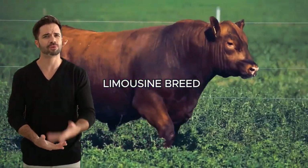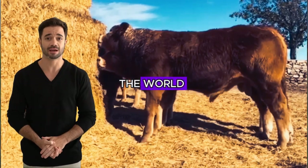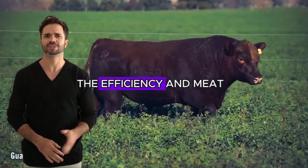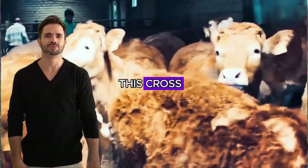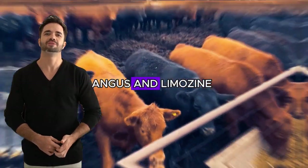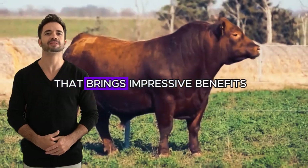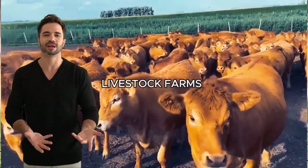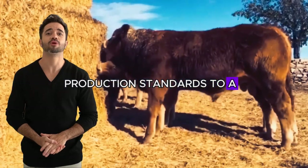Aberdeen Angus breed with Limousin breed. Did you know that combining two of the most prestigious cattle breeds in the world can completely change the game of modern livestock farming? Imagine an animal that merges the efficiency and meat yield of the Aberdeen Angus with the strength and muscle growth of the Limousin. This crossbreeding is the very definition of genetic excellence in the meat industry.